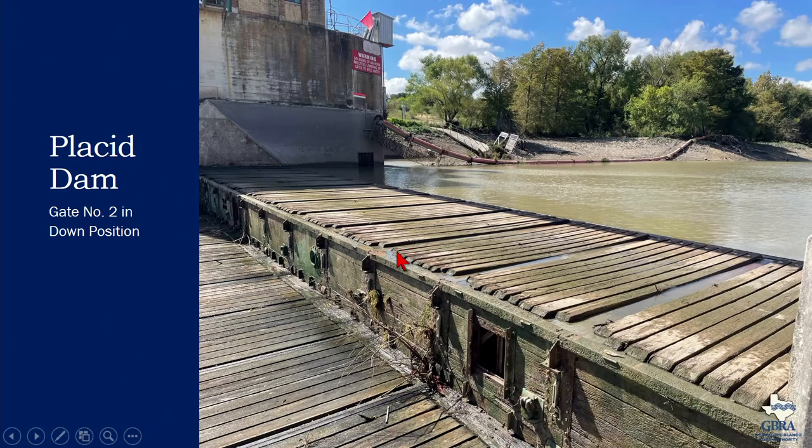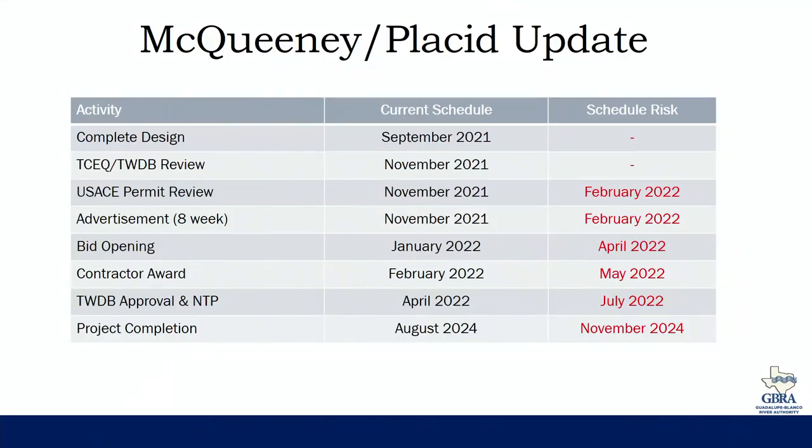This is what the gate looked like yesterday — dewatered, in the down position — and until we complete that analysis it will remain in that position. Moving on to the design of McQueenie and Placid, which are tracking the same schedule: our milestone was to complete design in September and we did hit that milestone. The design has been finalized and submitted to TCEQ, the Texas Water Development Board, and the Army Corps for review. TCEQ has indicated they only need a signed sealed set and they're satisfied.